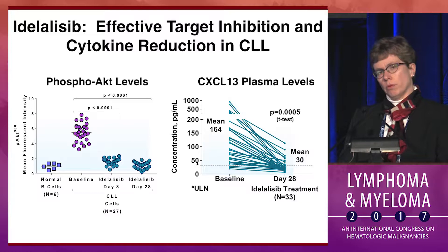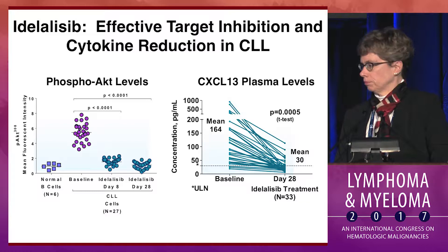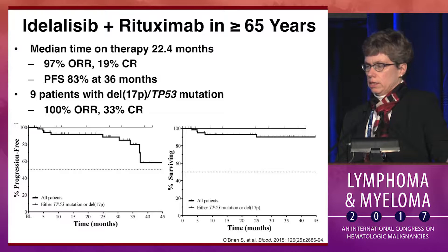So what about idelalisib? Just to remind you, it does potently inhibit its target in vivo, as demonstrated by inhibition of phospho-AKT from patients in the initial phase 1 study, as well as inhibition of cytokine levels. This resulted in an excellent PFS in patients with a median of five prior therapies of 32 months in those treated at the recommended phase 2 dose. It's a very effective drug.